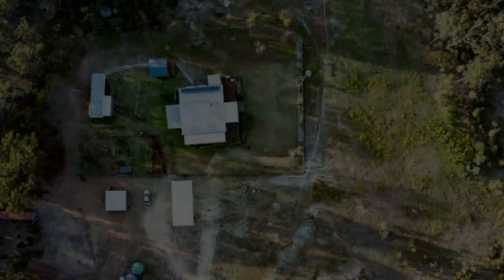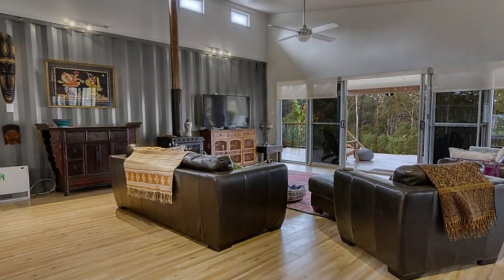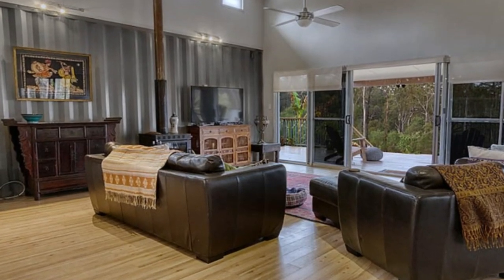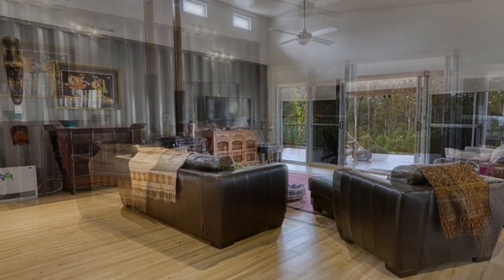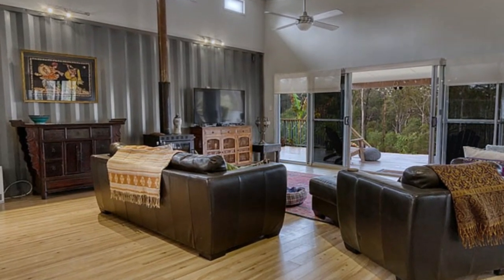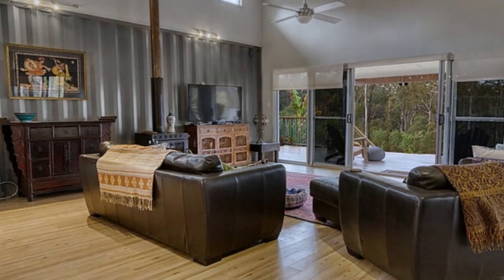The open plan living accommodates a lovely lounge space defined by a floor mat and furnished with custom furniture pieces, a fireplace to keep the house warm during cold weather, a flat screen TV, and display cabinets for household accessories.